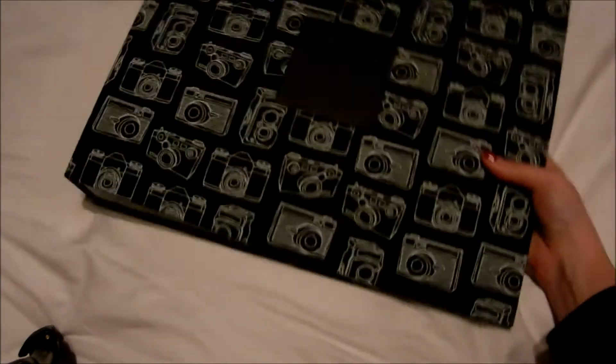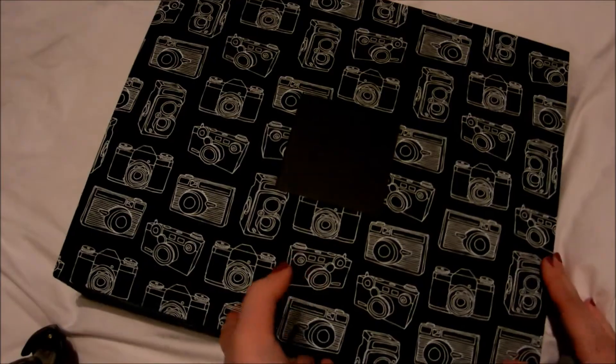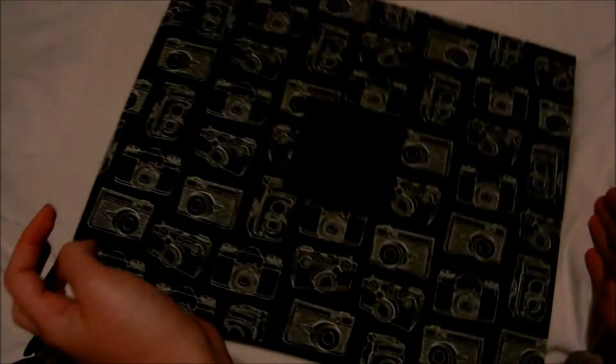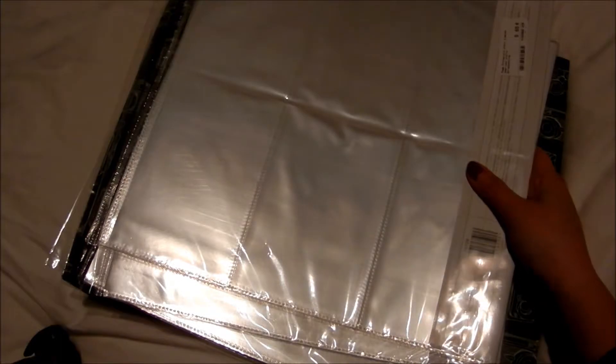First of all, you know every scrapbooker needs an album, so I bought one from American Crafts. There were papers already in it, which I didn't know, so I was quite surprised. I also bought some protectors with it — some regular ones and some big ones.